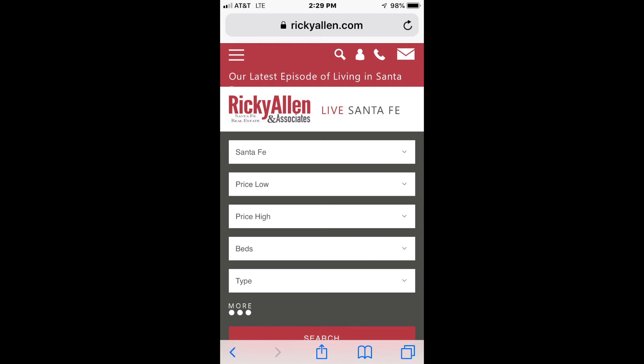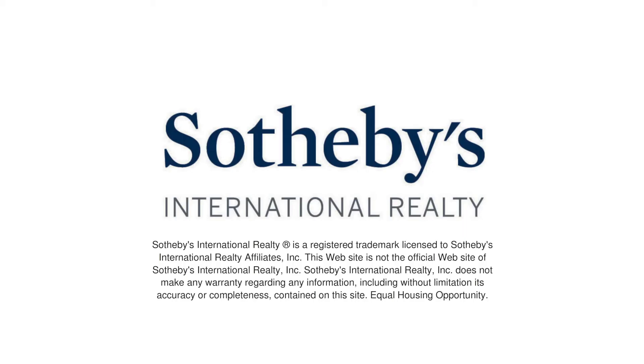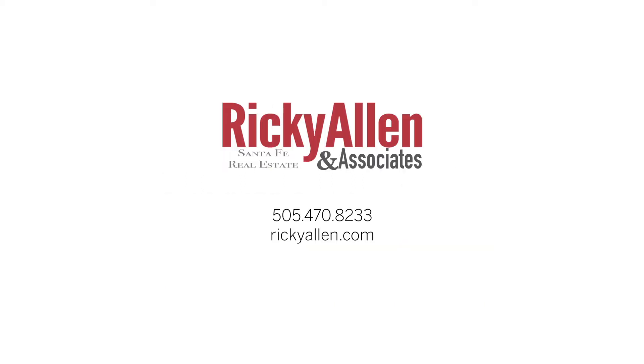You will now have a quick way to access my site which has the most current property listings such as new listings, recently sold, price changes, under contracts, and any other property listings that you wish to remain as current as possible. Feel free to call or contact me anytime if you need further assistance. Thank you, Ricky Allen.